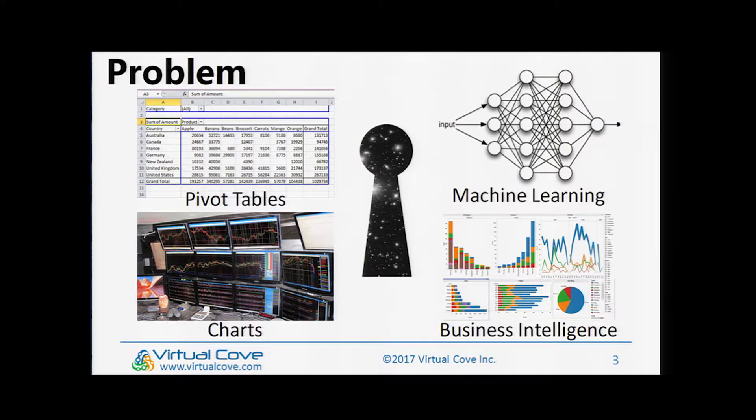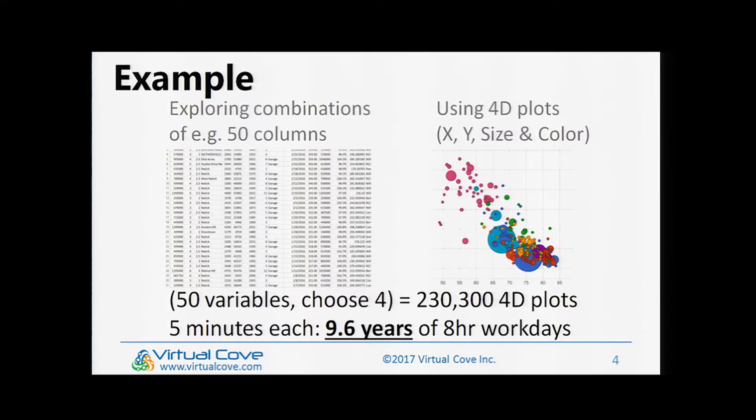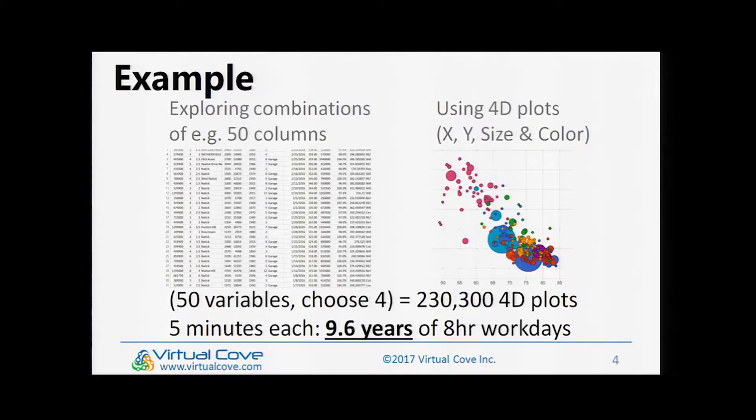The problem with machine learning is it doesn't really gain its own wisdom — it has to be your wisdom that you're imparting to it, and it doesn't really improve itself over time. What we want to do is enable a real-world approach where you're not looking at data through a keyhole. Take a 50-column Excel spreadsheet — real estate data, genetics data, financial data. When you look at four dimensions at once using a 4D plot — x-axis, y-axis, bubble size, and bubble color — you're expressing four dimensions simultaneously. With 50 variables, that yields 230,000 4D plots. If you looked at each plot for five minutes working eight hours a day, it could take you almost a decade.